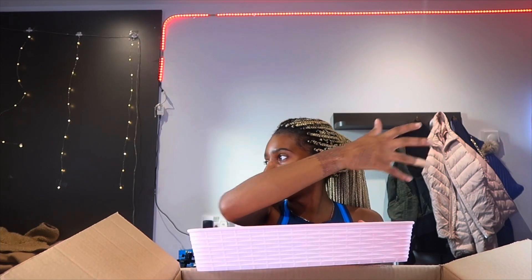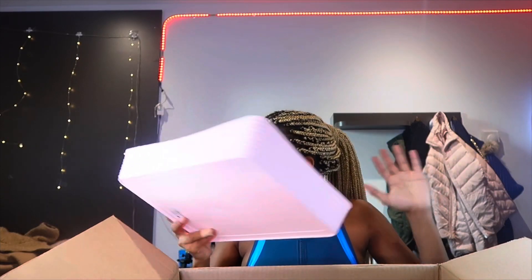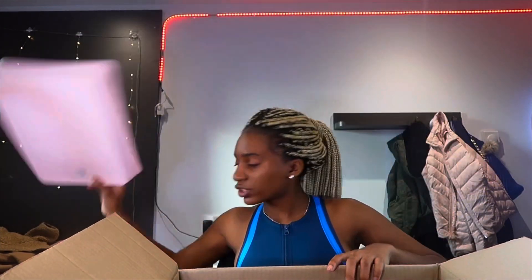I got a tray — this can be used like, you know how people leave out bread and onions in the kitchen on the table? I can put makeup, perfume, or just use it for storage.